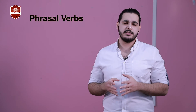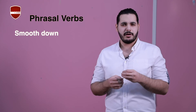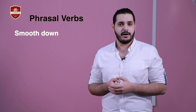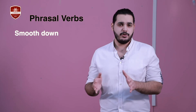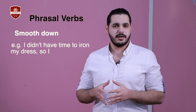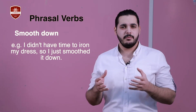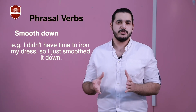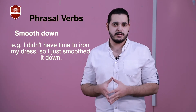The fourth one on the list is 'smooth down'. This phrasal verb is usually used when we talk about a situation where we didn't have time to iron our clothes, or maybe we didn't have an iron. It simply means you press a piece of clothing with your hands to make it flat. For example: I didn't have time to iron my dress, so I just smoothed it down — meaning she used her hands to make the dress flat and get rid of the wrinkles.